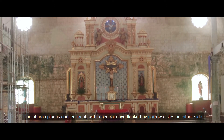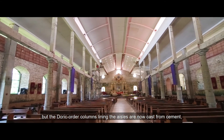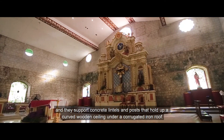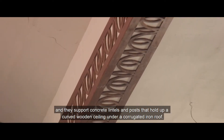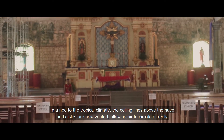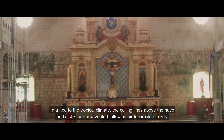The church plan is conventional, with the central nave flanked by narrow aisles on either side, but the Doric order columns lining the aisles are now cast from cement, and they support concrete lintels and posts that hold up a curved wooden ceiling under a corrugated iron roof. In a nod to the tropical climate, the ceiling lines above the nave and aisles are now vented, allowing air to circulate freely.